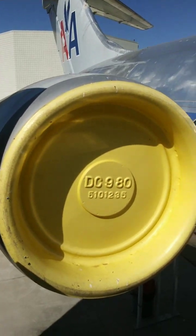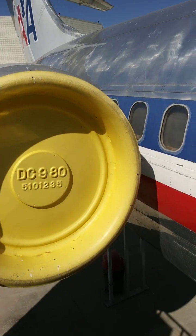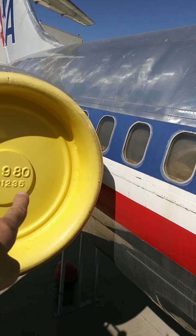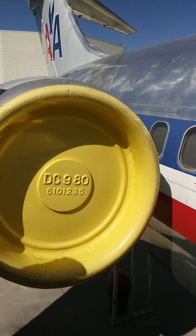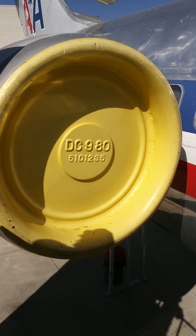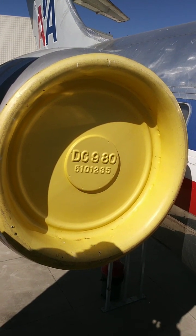These planes seriously have the engine right next to the passengers. Trying to snooze? Good luck with that. These engines make a lot of noise — you can hear them from a mile or three miles away.